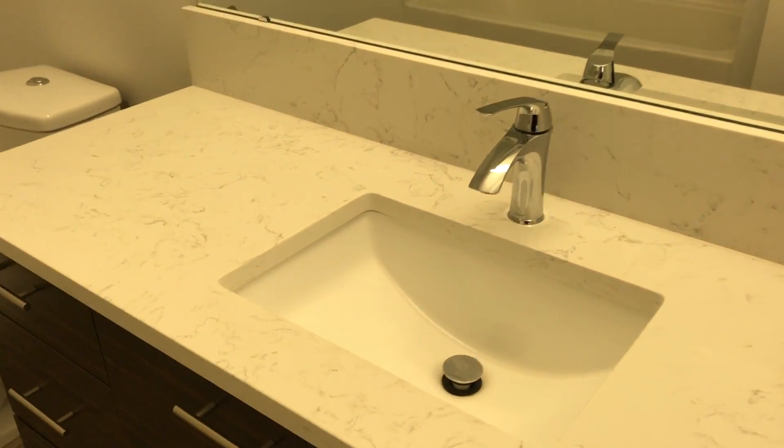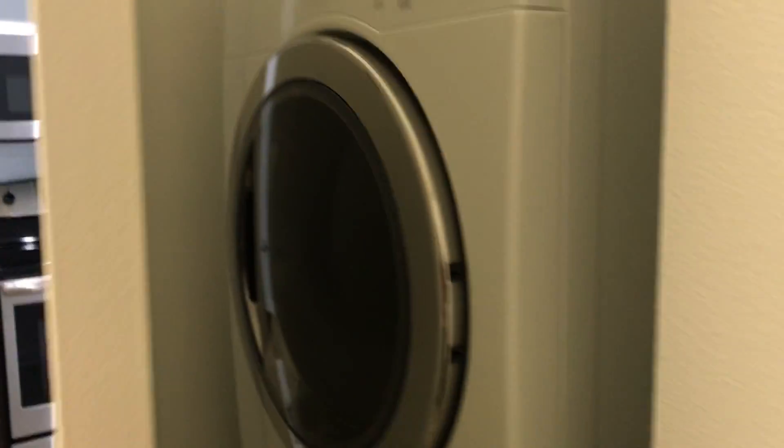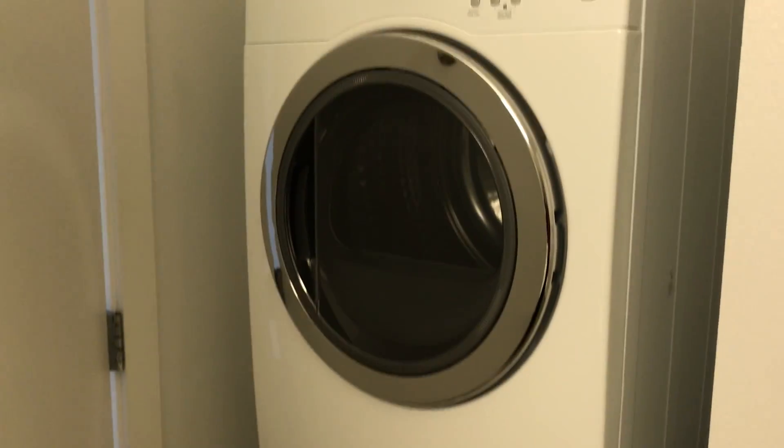You'll notice the gorgeous quartz countertops, and here in the bathroom we've got a shower-tub combo as well as the updated washer and dryer.